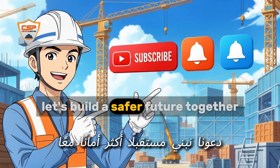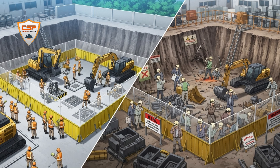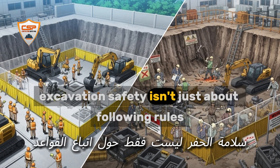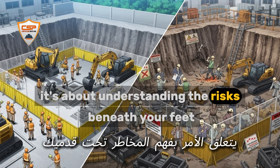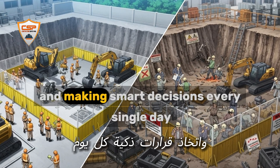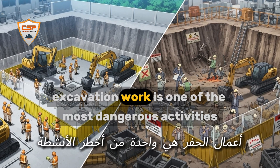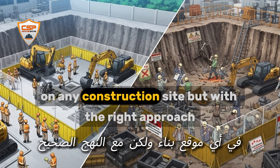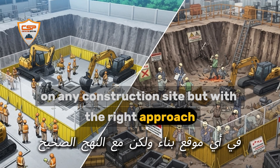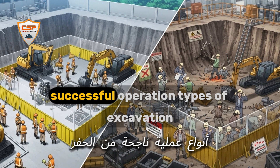Let's build a safer future together. Excavation safety isn't just about following rules — it's about understanding the risks beneath your feet and making smart decisions every single day. Excavation work is one of the most dangerous activities on any construction site, but with the right approach, you can turn a high-risk job into a safe, successful operation.